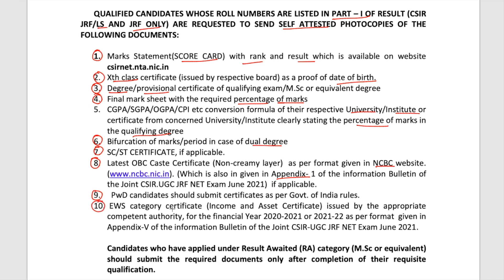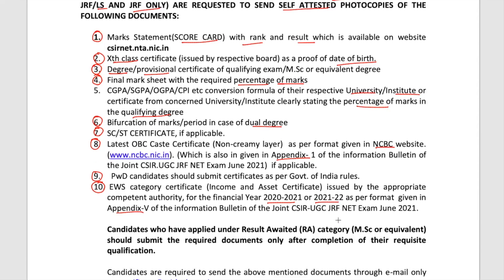If you applied under EWS category, you need the EWS income and asset certificate issued by the appropriate competent authority for financial year 2020-2021. Remember that this EWS certificate needs to be the latest one — 2020-21 or 2021-22. For other certificates, the year is not specifically mentioned, so an older certificate may also work, but it is suggested to use the latest one in the proper format as mentioned. The certificate format is also given in appendix five of the information bulletin of the CSIR UGC NET exam.